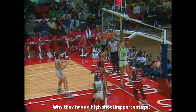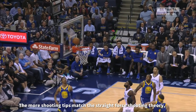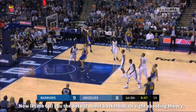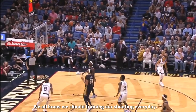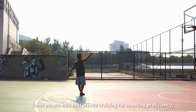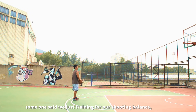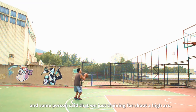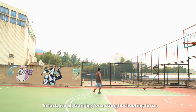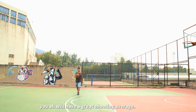Why do they have a high shooting percentage? Just because almost all their shooting tips match the straight-force shooting theory. The more shooting tips match the straight-force shooting theory, the better your shooting average will be. Now let me tell you the details about the basketball straight-force shooting theory. We all know we should train our shooting every day — but what are we actually doing in training? In fact, we are training for a straight shooting force. No matter whether you shoot with a high arc or a normal arc, if you master the straight shooting force, you will have a great shooting average.